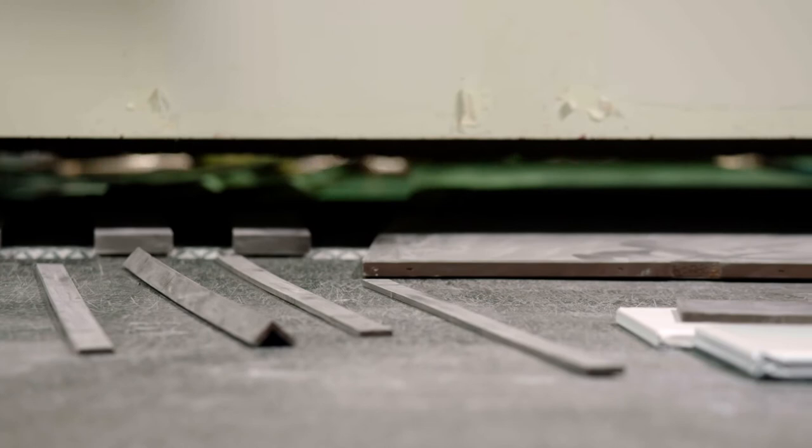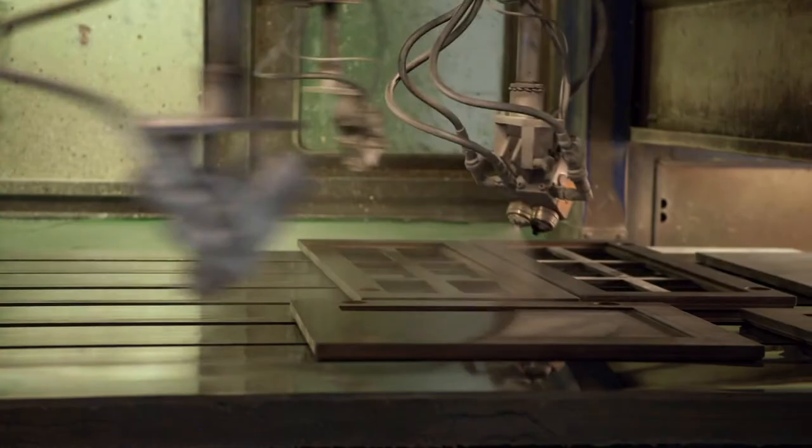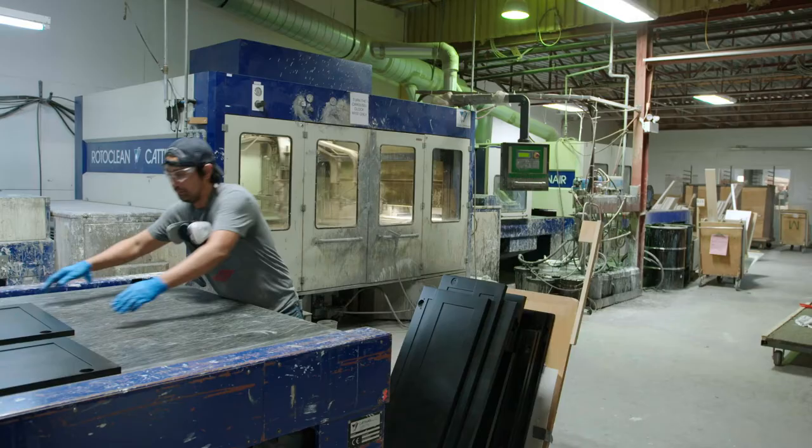The machine sands the product, it takes the dust off the doors, it then automatically sees the product go through the machine, sprays directly on it so it reduces waste, and then it goes into an oven which is heated by the waste in our factory.